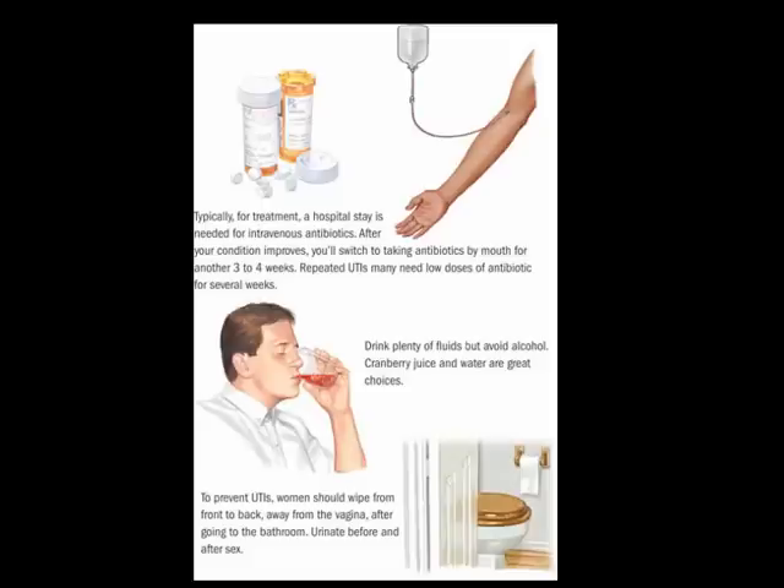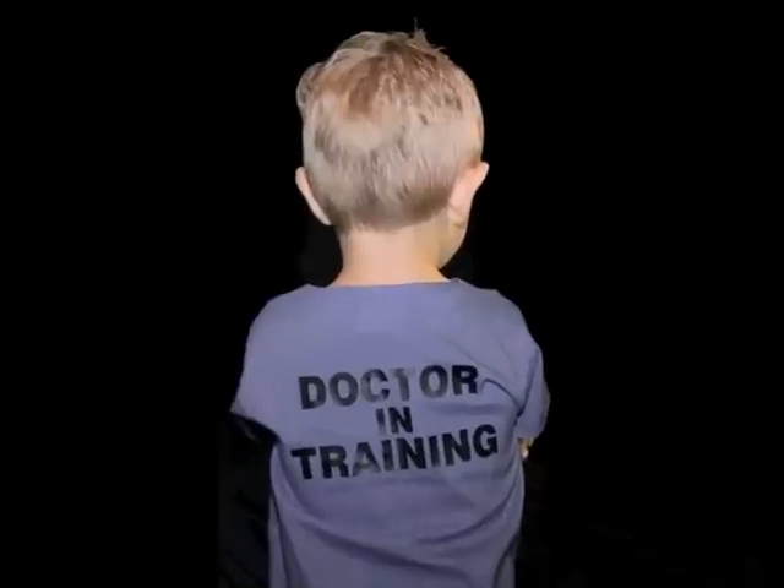Make sure you take your antibiotics completely, even if you are feeling better. Drink plenty of fluids, but avoid alcohol. Cranberry juice changes the acidity of the urine and helps halt bacterial growth. Return to this facility or see your doctor if all symptoms are not gone after 3 days of treatment. It is possible that the bacteria causing your infection are resistant to your prescribed antibiotic, and your physician might need to change the antibiotic or the dose.